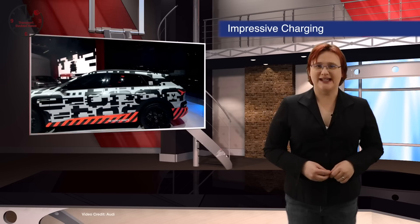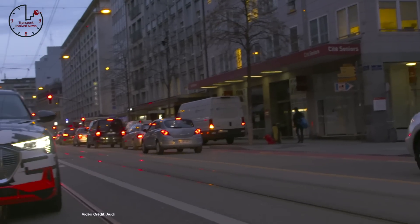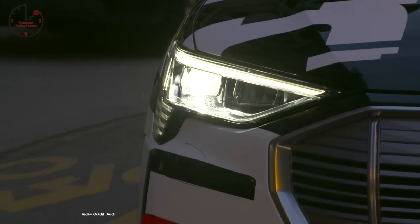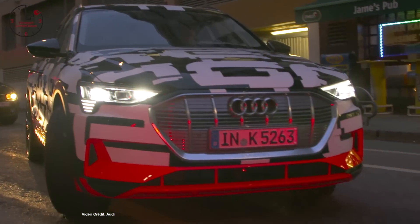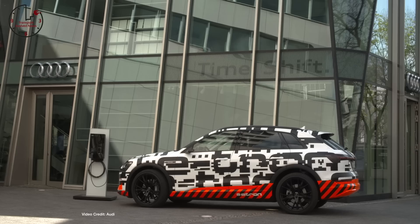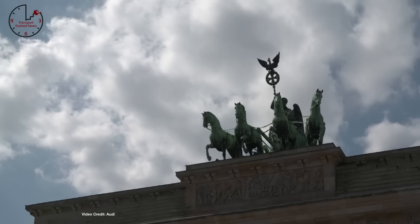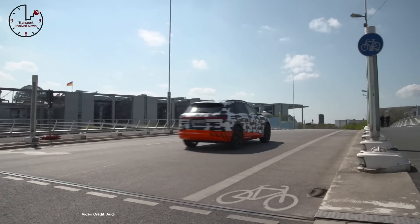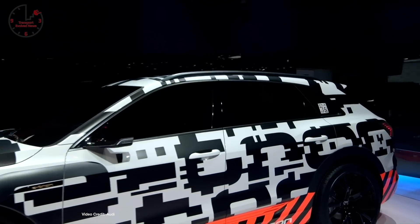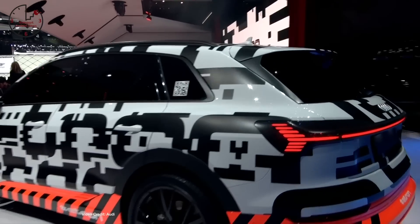Audi released some new figures this week for its upcoming e-tron quattro SUV. While its 400-kilometer, 248-mile range on the WLTP test cycle is a little less than some had hoped, the e-tron quattro hasn't disappointed in terms of battery and charging specs. Aside from the 95 kilowatt-hour battery pack, Audi confirmed it will charge at up to 150 kilowatts with next-generation CCS quick-charge stations, and in Europe it comes with a standard onboard charger capable of up to 11 kilowatts, or 22 kilowatts with an optional second charger.